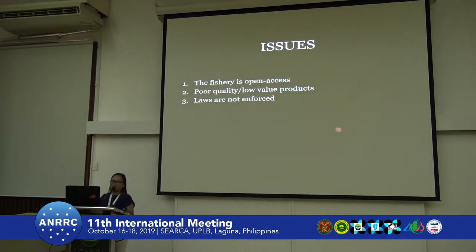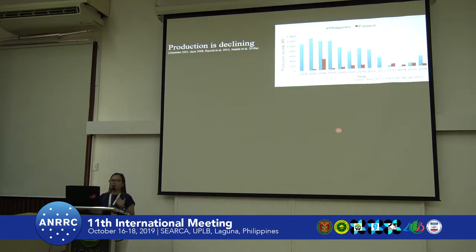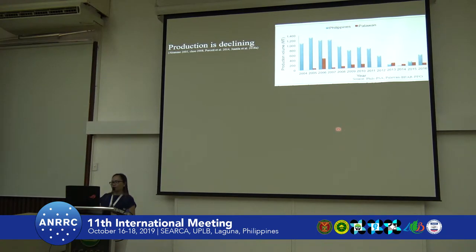We have issues because the fishery is open access, despite the laws pertaining to its collection. Another issue is the quality of dried products — some of these are poor and therefore low in value. Laws are not enforced. BFAR actually issued Administrative Circular 248 in 2013, which sets a 5 cm limit for the dried products. Later, we can see that there are a lot of dried products below the minimum size. For the status of fisheries worldwide, it has been reported that it is declining based on production.